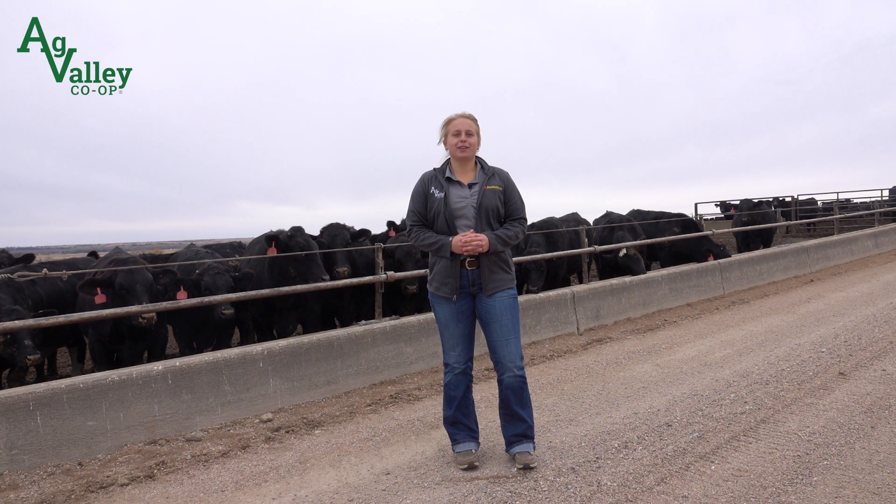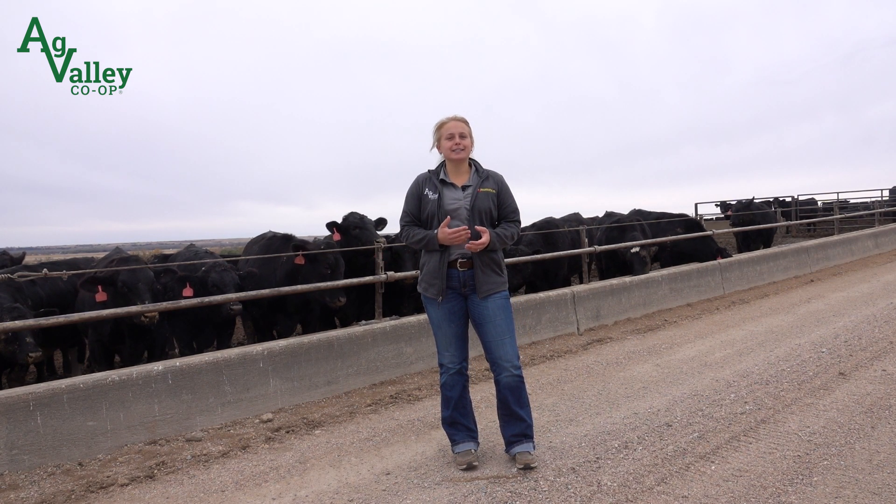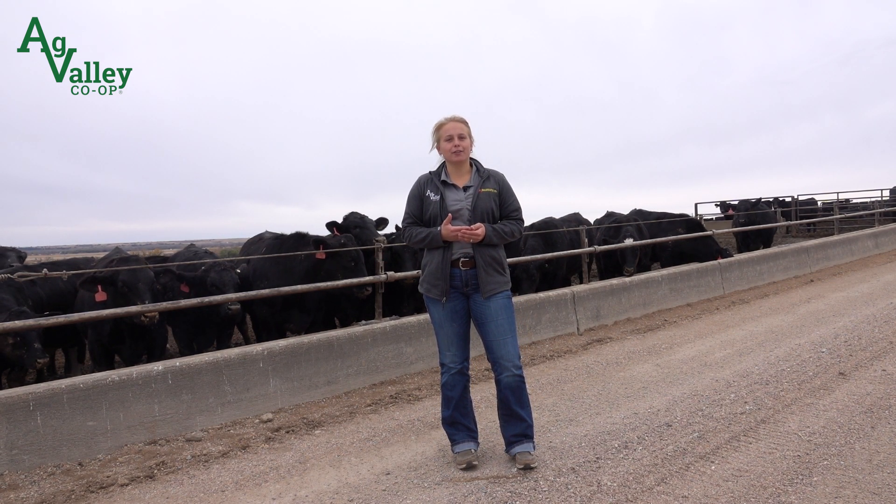Hello everyone, Taylor Kalk here with another Ag Valley feed update. Today we are focusing on the feedlot, discussing some important tools to keep your cattle healthy and thriving.